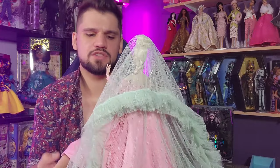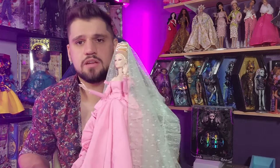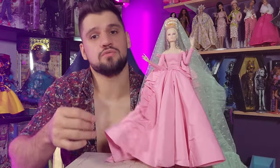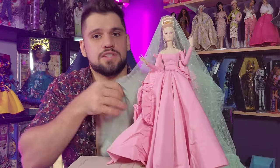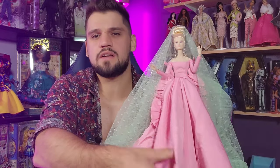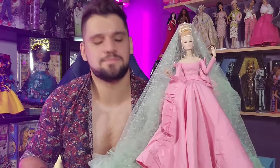I wish the skirt had some sort of understructure because with a circle skirt like this you could make it huge — if you put something under it like petticoats this could be enormous. She's actually pretty well balanced because I left those knee protectors on. I love her — oh my god I'm so glad I decided to keep her. When I saw she wasn't going for crazy high prices on eBay I knew I would have regretted selling her anyway.